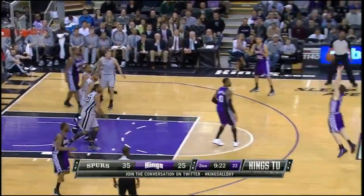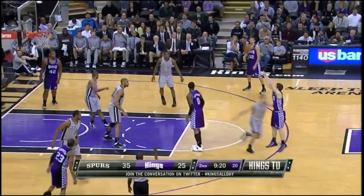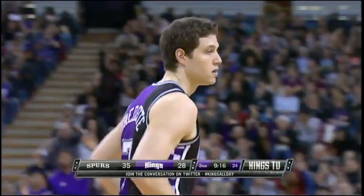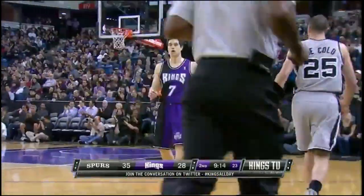Chuck Hayes, now to Jimmer — he's open. A good rebound by Chuck Hayes, he finds Jimmer, and Jimmer off the bench now has five points.